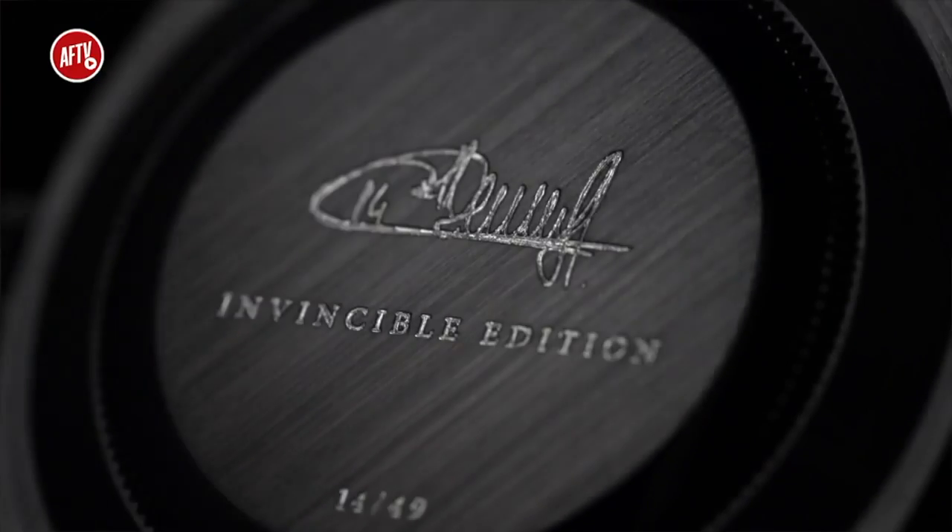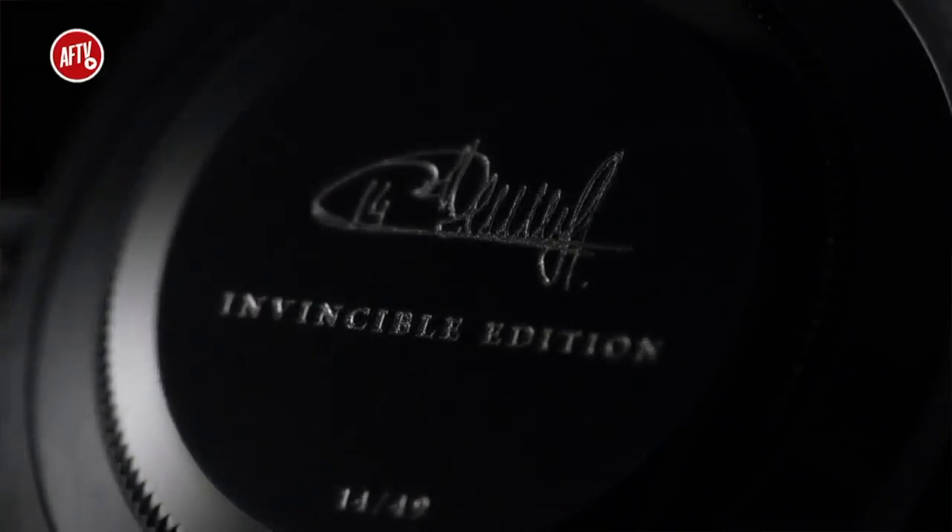Wow, that is a beautiful watch. Now, if I wanted to get my hands on one of these, how much would it cost? The price is a closely guarded secret. I told you it's all a secret - I can't get nothing out of him. So it is really super exclusive, isn't it?